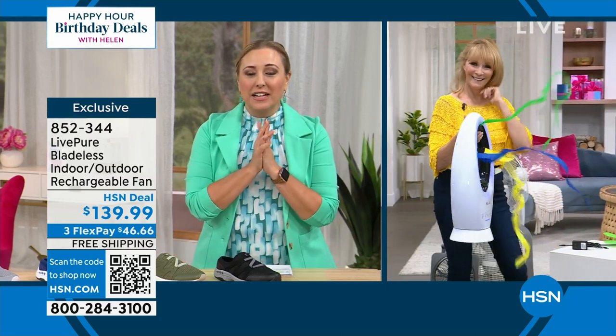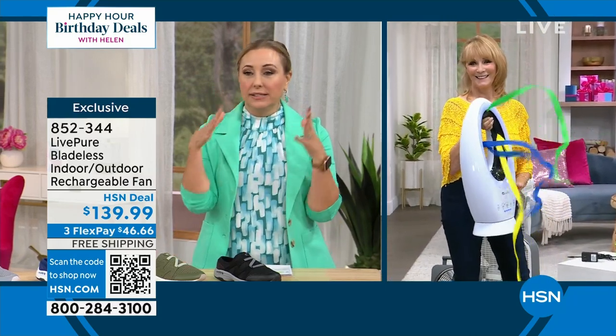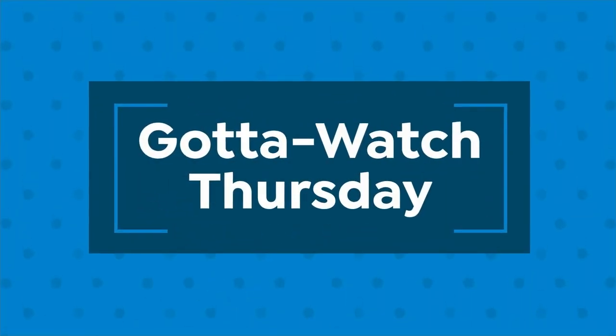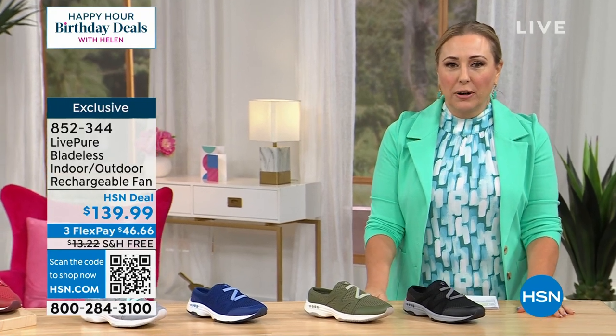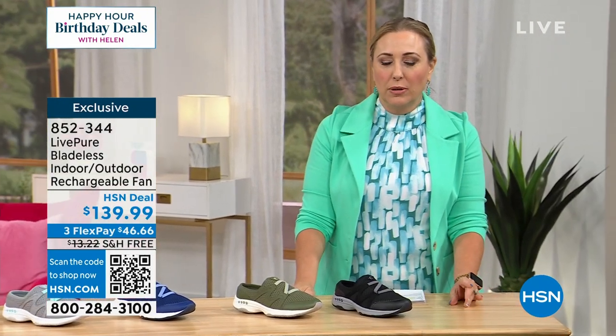Thank you so much — this is an amazing deal, and it's hot everywhere so these are flying off the shelf. We've got another happy hour tomorrow at five o'clock.